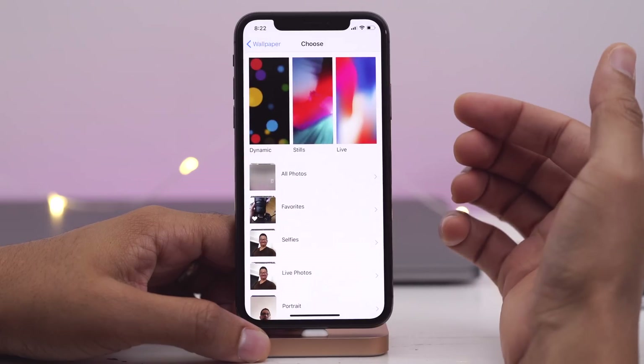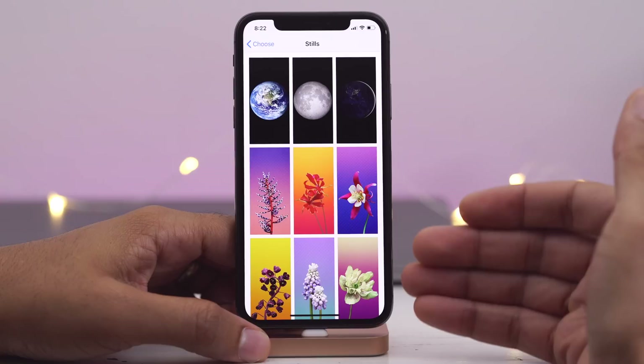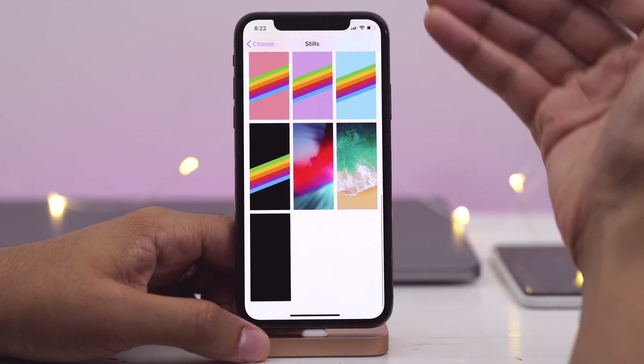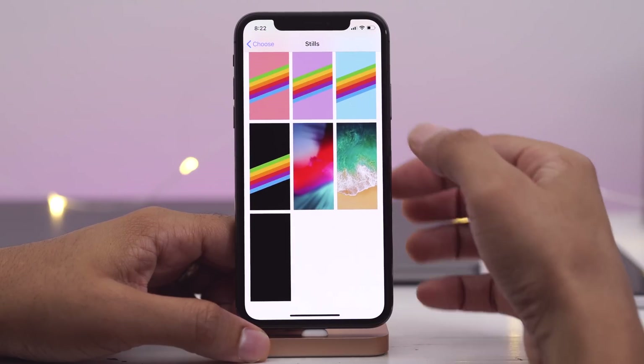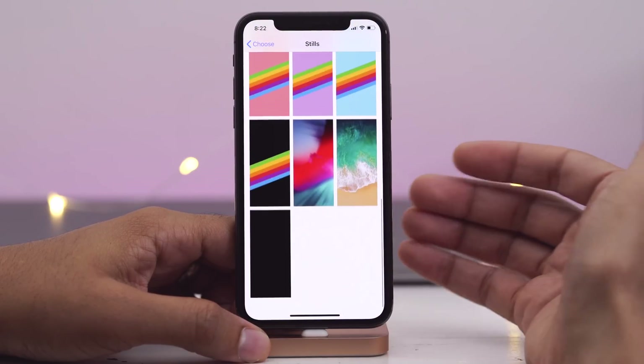If you go into the Settings app and go to Wallpaper, you're gonna notice a slightly rearranged group of wallpaper options, and the iOS 10 wallpaper has been outright removed as an option, so that's no longer there.